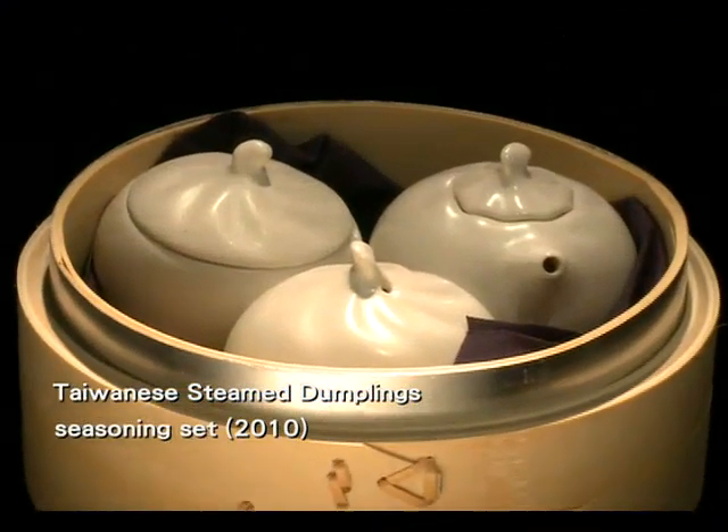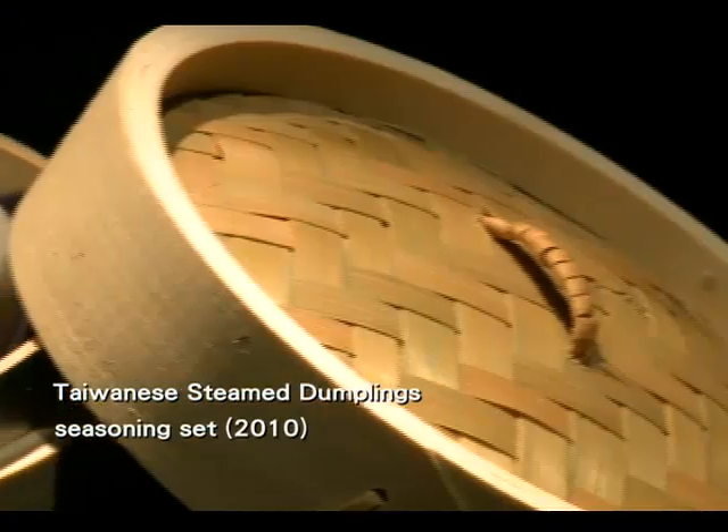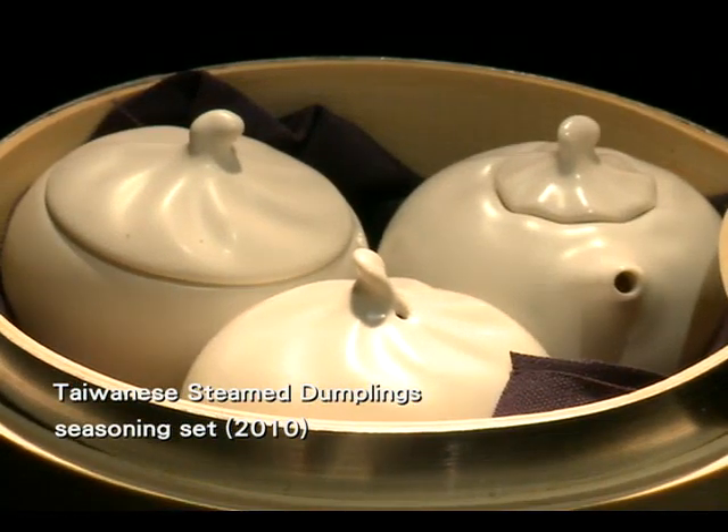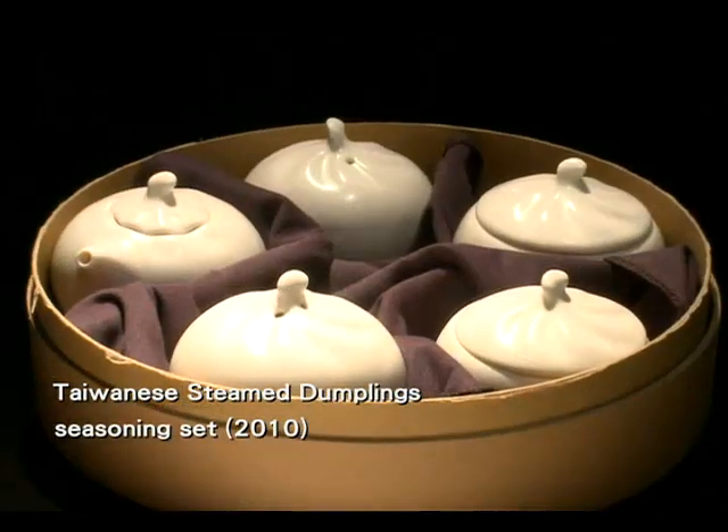The worldly famous Xiaolongbao-inspired Taiwanese steamed dumpling set also once again received the award in 2010 for being a product that is both artistic and functional.